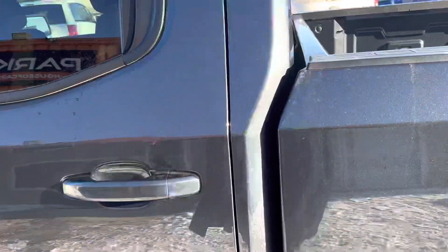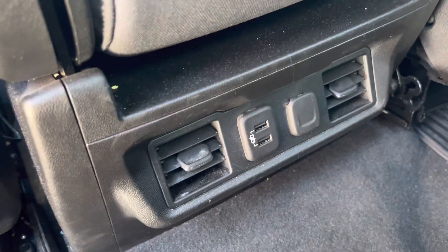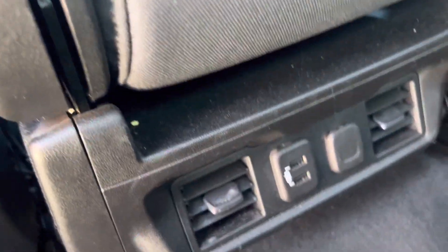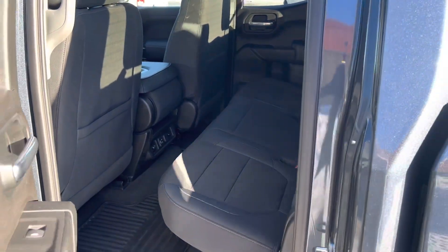On here, you still have just as much room in the rear cabin. Nice thing about this one here is it does have the rear USB ports and the 12 volt, plus heating and AC coming back here too. Nice dark interior, stays clean a little bit easier.